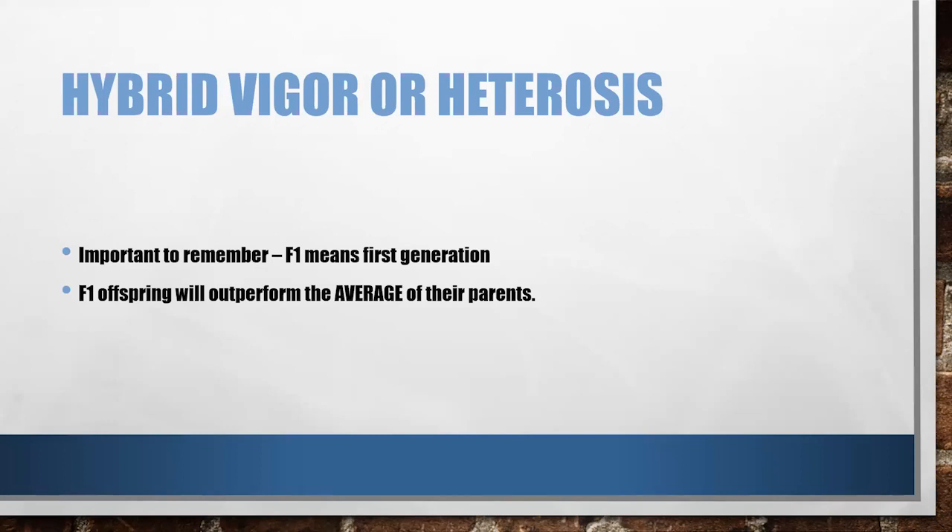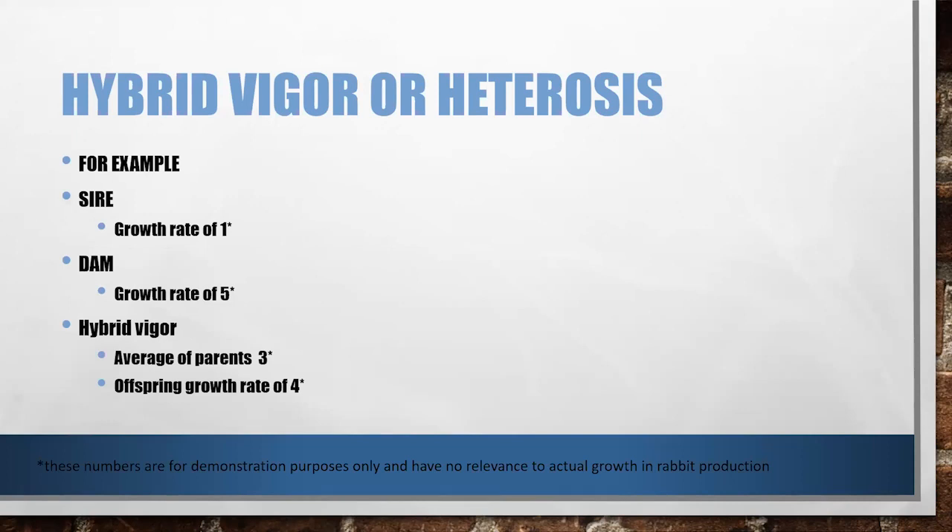The F1 offspring will outperform the average of their parents — it doesn't mean they're going to outperform both parents significantly. For example, using arbitrary numbers: if your sire has a growth rate of one and your dam has a growth rate of five, the average growth rate of those two parents would be three. With hybrid vigor, the offspring growth rate is actually going to be a four. Not as good as the dam as a purebred — say she's a California and you're breeding her to a Satin — you're not going to see the same growth as a purebred California, but you're going to see better growth than the mix average. That's hybrid vigor.